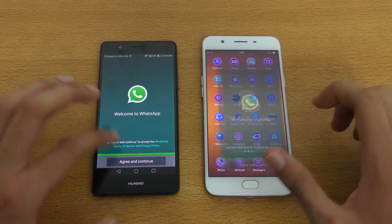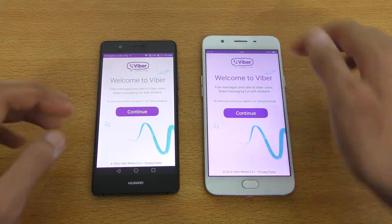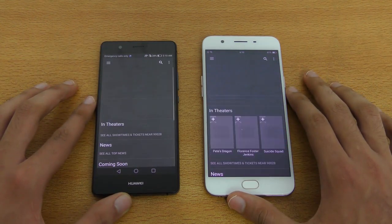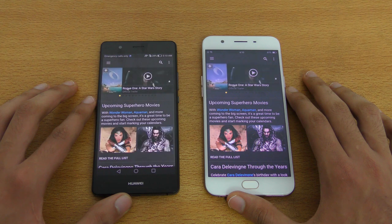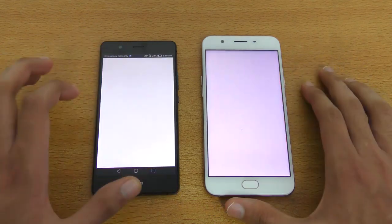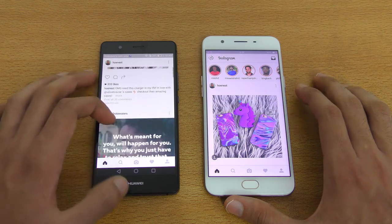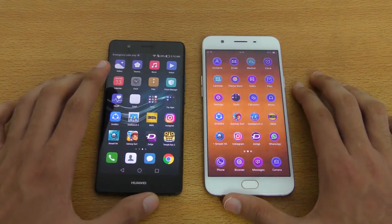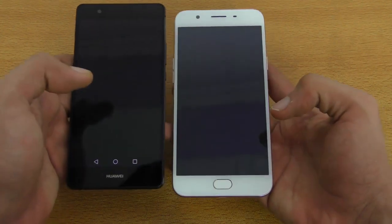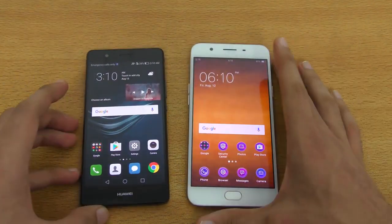WhatsApp was just a tiny bit quicker on the OPPO F1s. Then we got Viber — again, tiny bit faster on the P9 Lite. Let's check out IMDB — both are pretty equal. Let's go back and check out Instagram — definitely the P9 Lite is faster here. Let's check out the camera and see which one brings that up faster, going from the home screen icons. The OPPO F1s is faster for the camera. That wraps up our apps opening test.